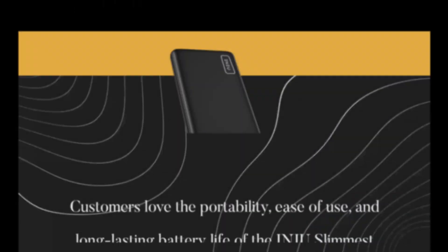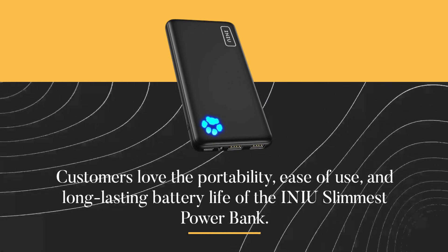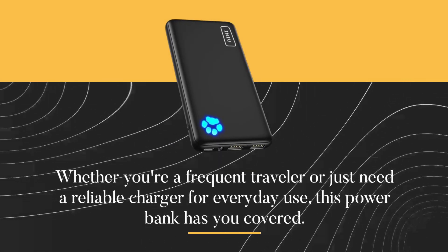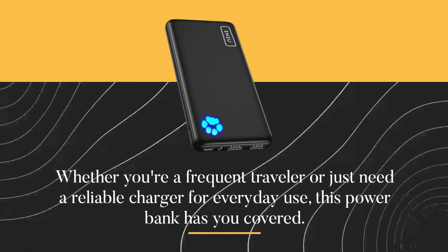But don't just take my word for it — customers love the portability, ease of use, and long-lasting battery life of the INIU slimmest power bank. Whether you're a frequent traveler or just need a reliable charger for everyday use, this power bank has you covered.